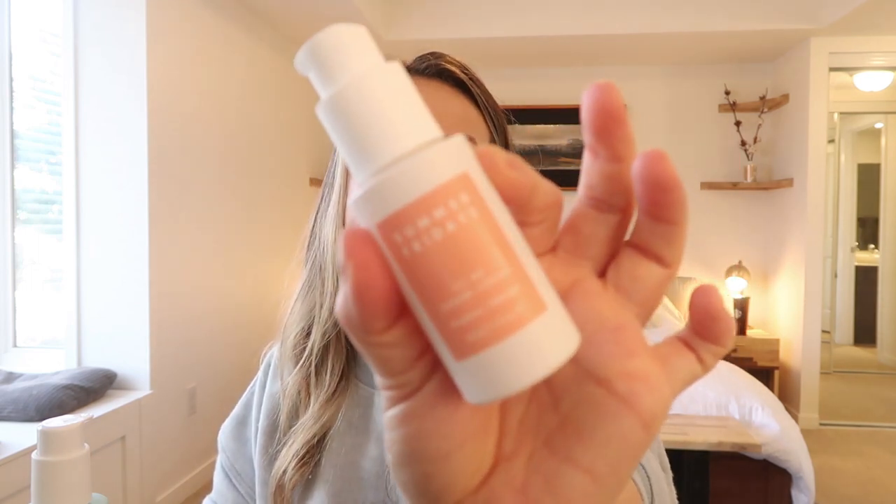Their CC Me serum is truly my favorite — this is my second bottle and I go through it as quickly as I can. I use one pump every single morning: I splash water on my face, do one pump of this, and then SPF on top. It's a brightening vitamin C serum and it's so good. I find vitamin C serums are always sticky but this one isn't as much, and for some reason the smell is so good and reminds me of Christmas.